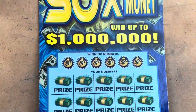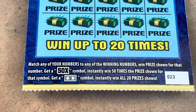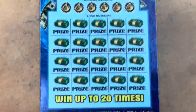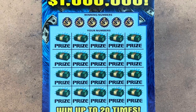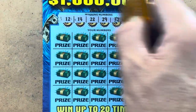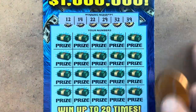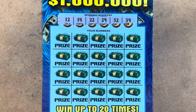50x the money, you need to bring it with one of those two pretty symbols right there. We are ticket 23, looking to match 12, 14, 22, 29, 32, 39.